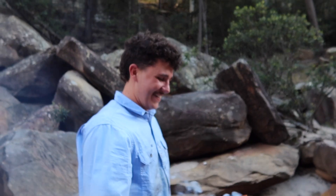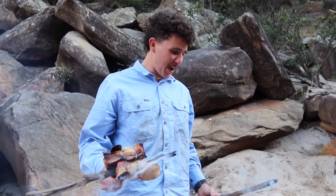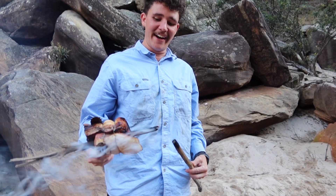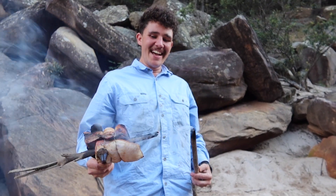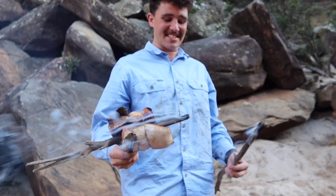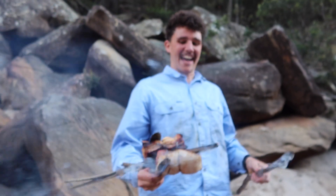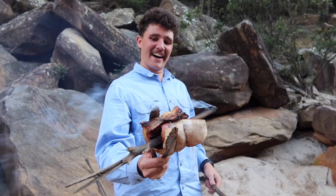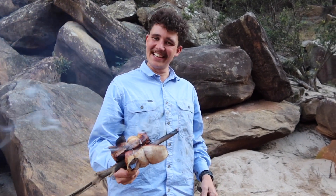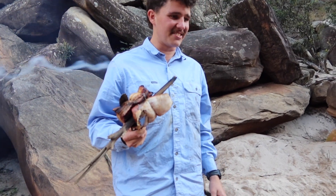We just had a big dilemma — the stick holding the pork over the fire caught fire. I picked it up and tried to extinguish it, blew it out, then the stick snapped. I caught the pork in the tongs and nearly lost the whole thing. Got to change it to a new stick now.